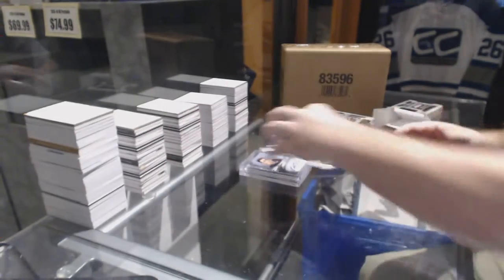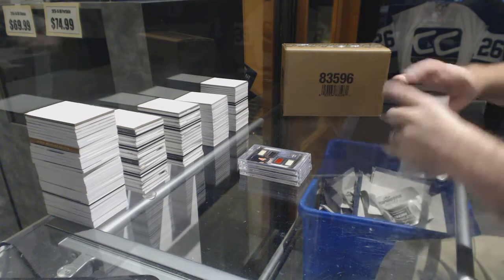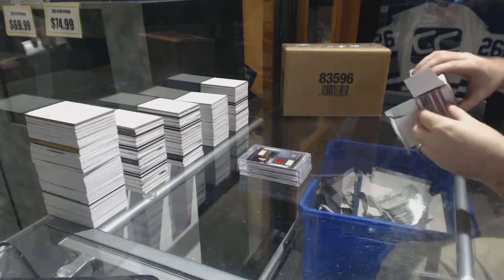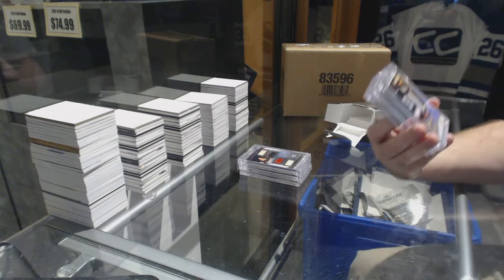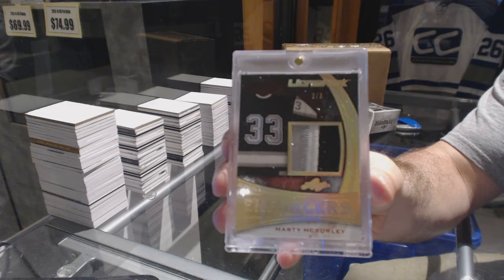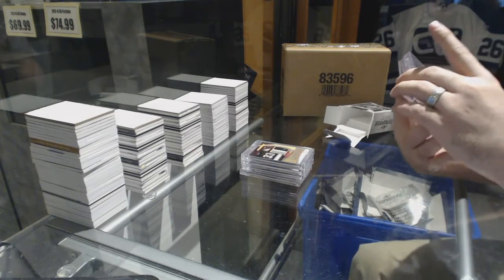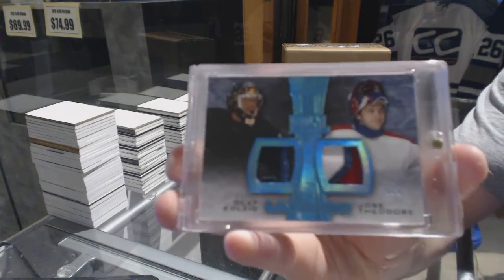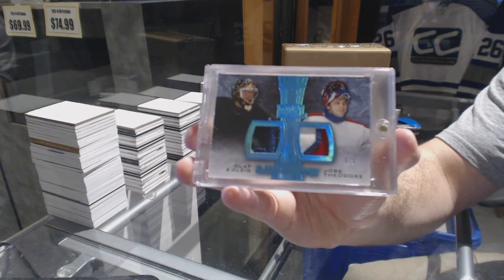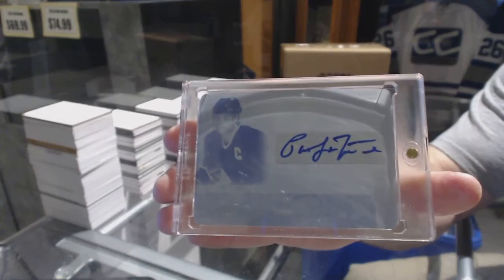I figured you'd be okay with that Bruin. That was a hell of a start. I don't think I'll beat that card in this batch, but I'll try. We start off with an Enforcers three-color patch, number 3 of 3, Marty McSorley. We've got number 5 of 5, dual patch of Olaf Kolczyk and Jose Theodore. And finish off with a 1 of 1 printing plate autograph, Pat LaFontaine.